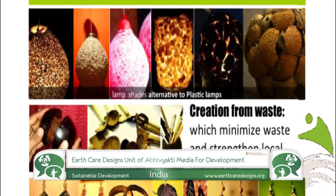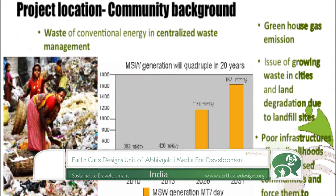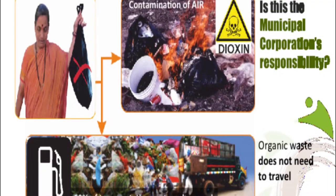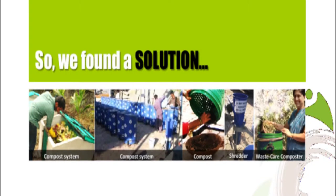EarthCare Design provides socio-cultural and technologically innovative space that designs products and systems that empower communities and protect the environment. These designs conserve energy resources and ensure healthy livelihoods for individuals.